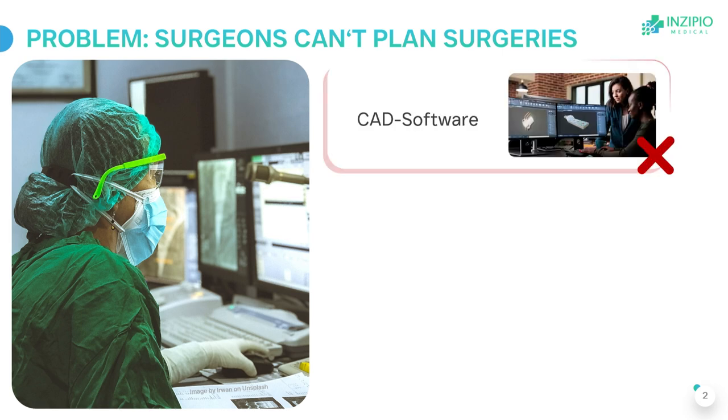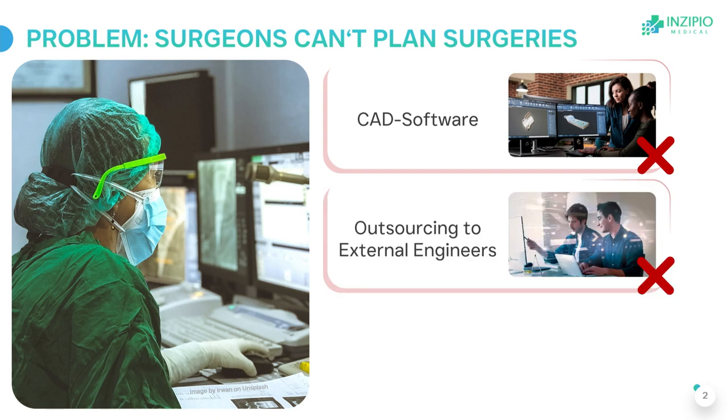So how is it done today? There is CAD software out there, but surgeons can't really use it in a clinical setting — they don't have the time or training to do so, and it's hardly accepted. The alternative is outsourcing the planning to external engineers. The problem is the surgeons have to brief the engineers in video calls, which takes a lot of their time, leads to high costs, and the quality is often poor. So they are very unhappy with the situation.